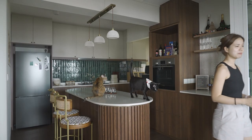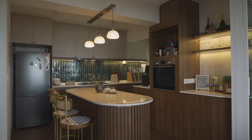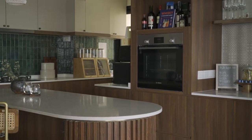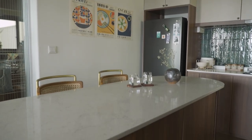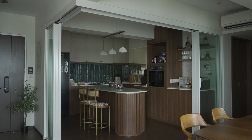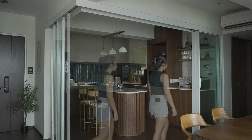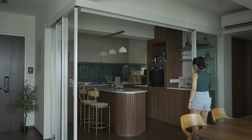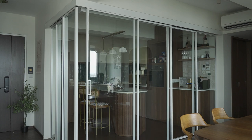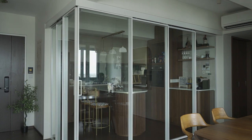We definitely wanted an open concept kitchen and we knew that we wanted an island as well. To really achieve the island look, we had to use the dining area as well, and we also extended the service yard — just opened up the space much more. Build Build proposed these soft-closing sliding doors that we felt worked really well, and we use them every day without fail.